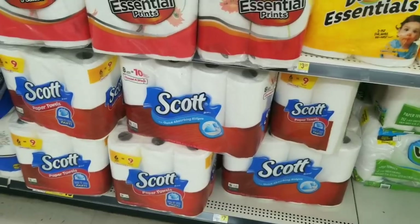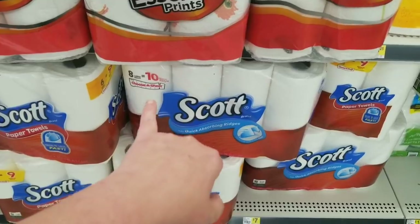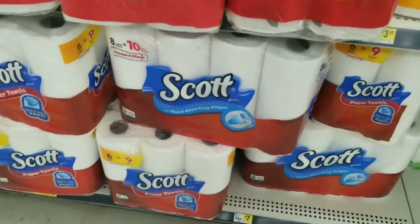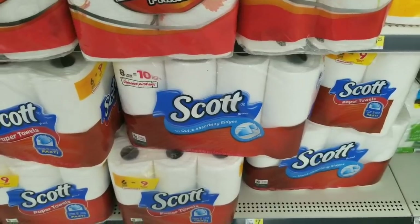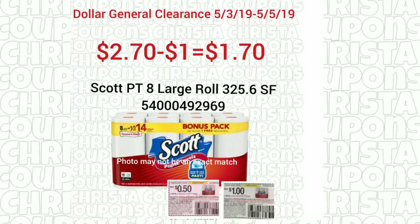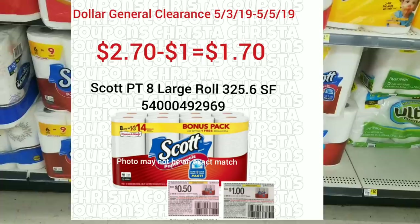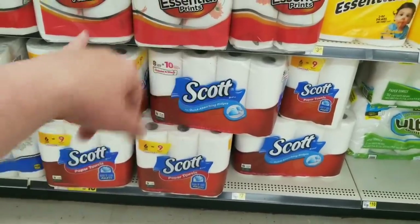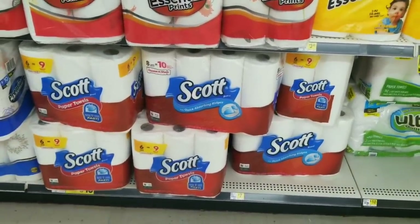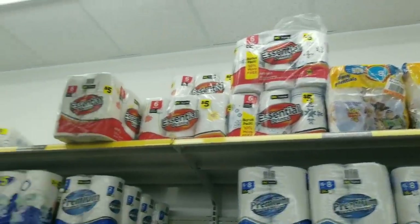On our clearance list is Scott Paper Towels, the eight large rolls. I checked the barcode of this one — it is not the correct one. The list says that it's 365 square feet, and I will put the details on the screen. In the last clearance sale I moved all of these out, and some of the Scott Paper Towels that were included in the clearance I found in the back. So make sure you're checking behind all of the products on the front and also check the overstock on the top shelf.